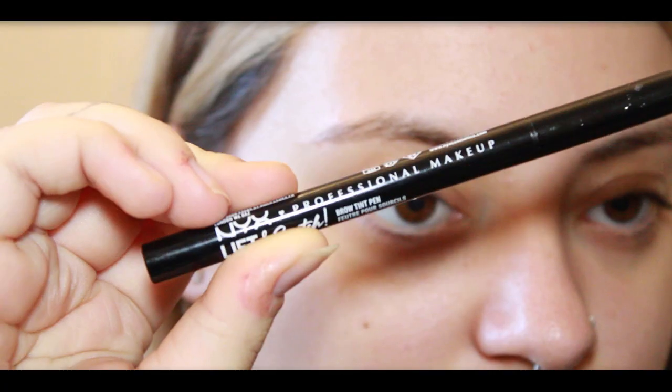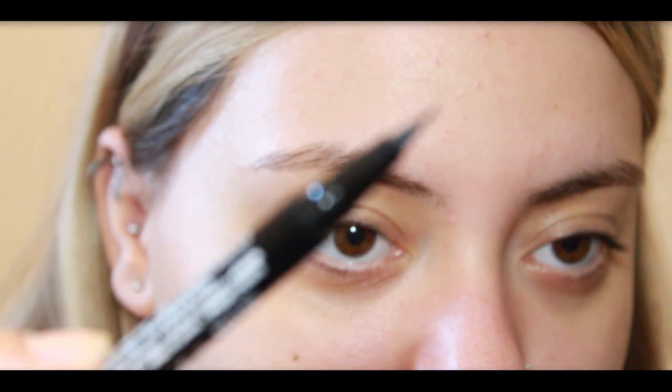Now let's talk about brows. I like to do the brows first — if you mess up there's no need to panic, just fix them without starting over. I'm using the NYX Brow Pen to create those natural, hair-like strokes. Remember, brows are sisters not twins.